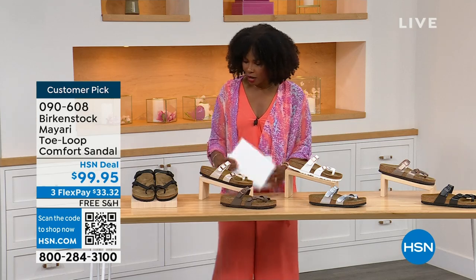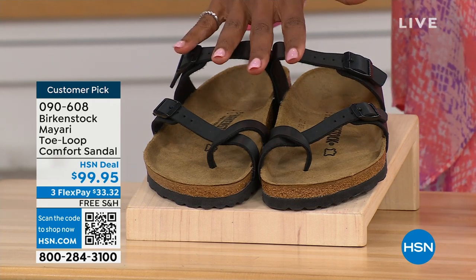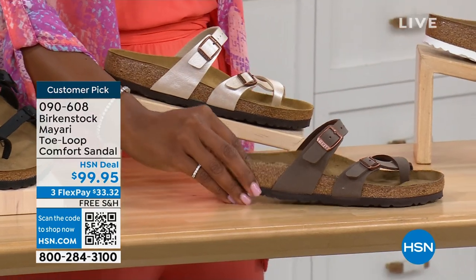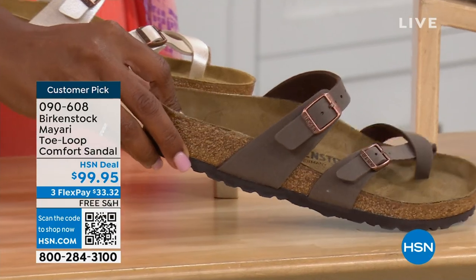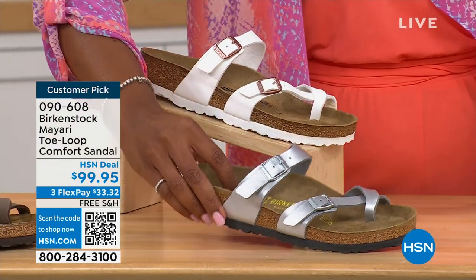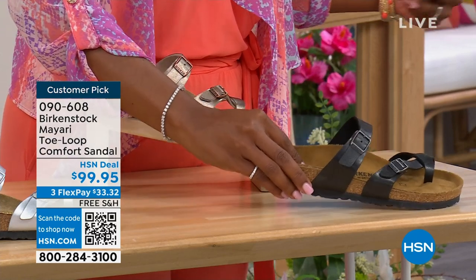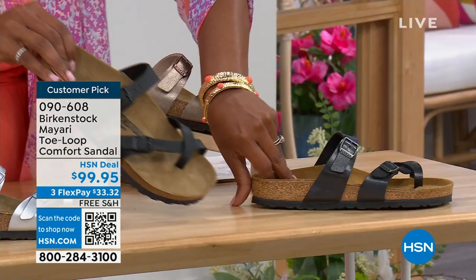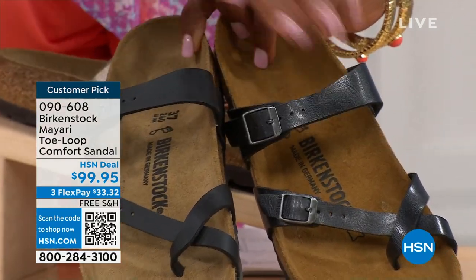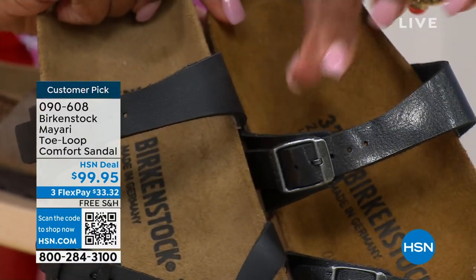Starting on my right, we've got black — a nice matte flat black. This one is called Antique, a pearlized creamy color. We also have it in mocha, white, and silver. This one is called graceful taupe. And this one is called licorice. Let me pull the black and the licorice right next to each other so you can see the difference: black is a matte black, licorice is shiny. Even the footbeds are different colors.